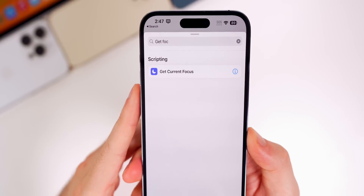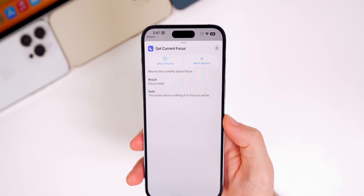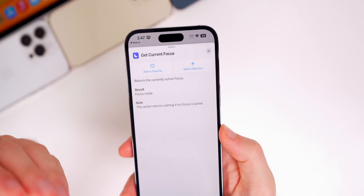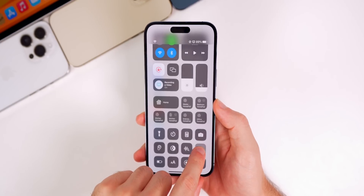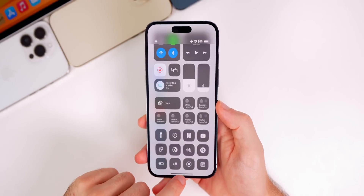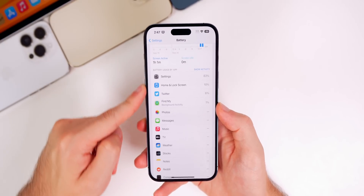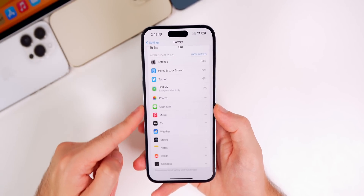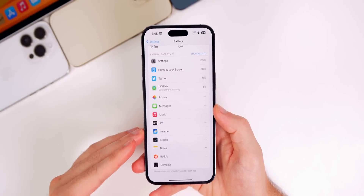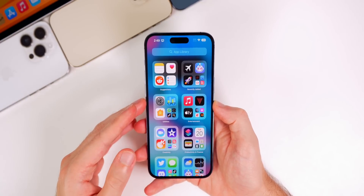In the Shortcuts app, there's a new action called 'Get Current Focus,' which pulls in your currently active focus and can be combined with other actions to create powerful shortcuts. Also, if you use Music Recognition from the Control Center or ask Siri to identify songs, it will now appear under Battery Usage broken down alongside your other applications.